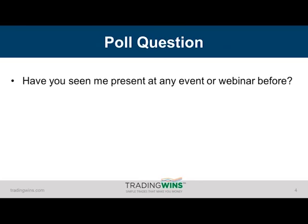A couple of poll questions first before I get started. Out of curiosity, how many of you have seen me present at an event or webinar like this before? Please let me know yes or no and type that into your chat.